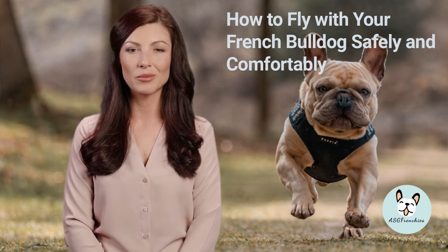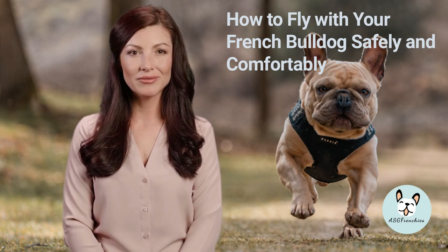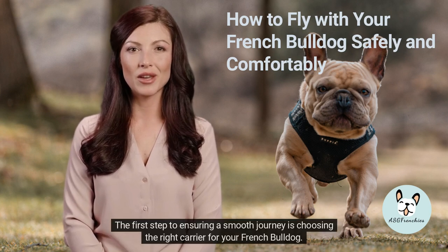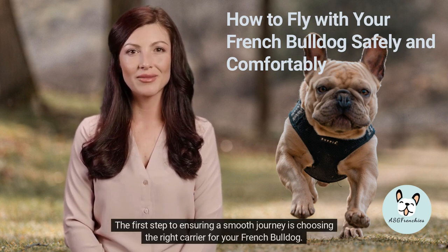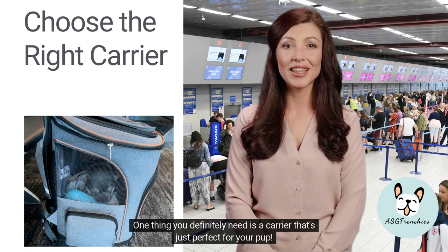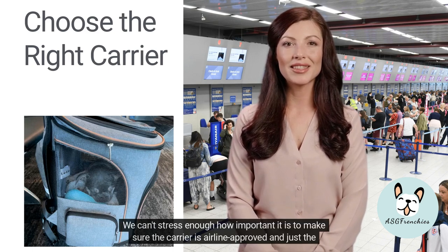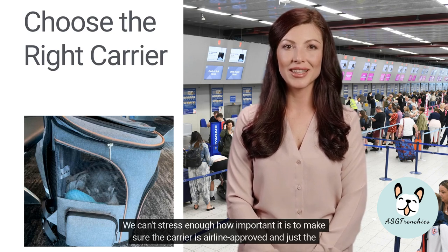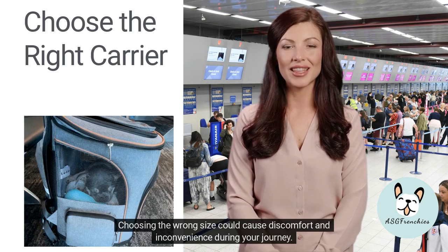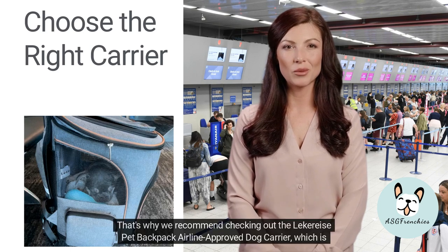Hey there, pet parents! We know that traveling with your furry friend can be a little nerve-wracking, especially when flying. But don't worry, we've got you covered. The first step to ensuring a smooth journey is choosing the right carrier for your French Bulldog. We can't stress enough how important it is to make sure the carrier is airline-approved and just the right size for your pet. Choosing the wrong size could cause discomfort and inconvenience during your journey.